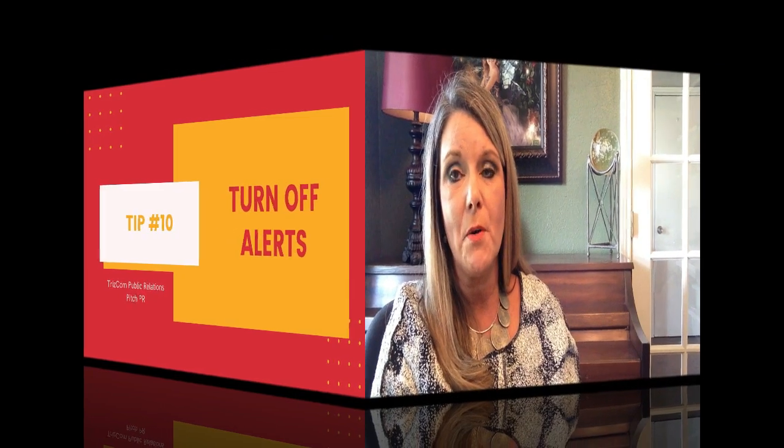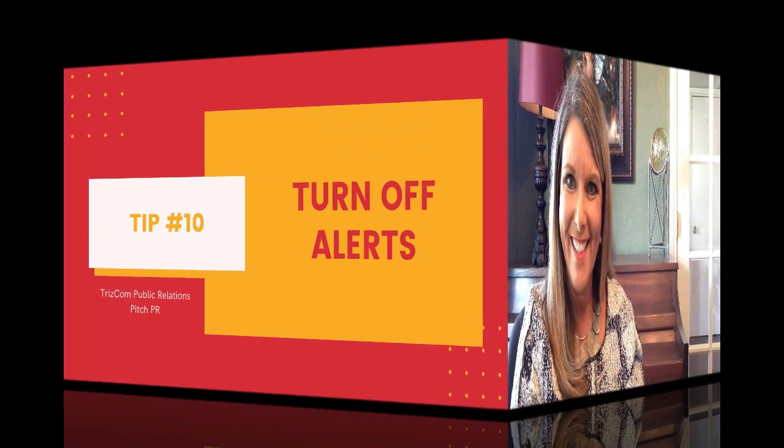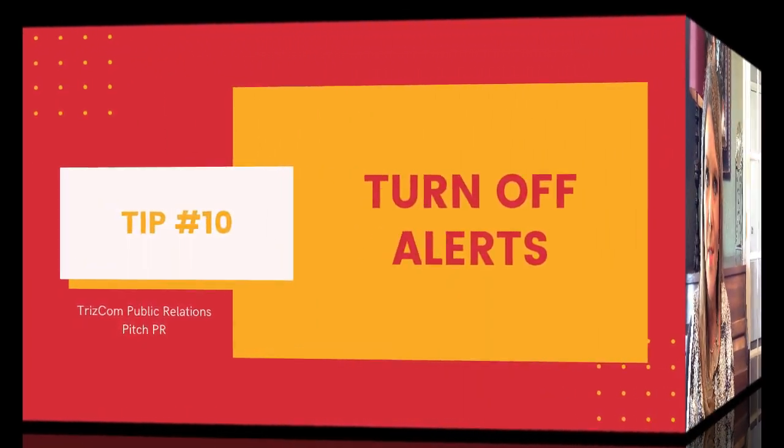Tip ten: turn off your recording device alerts. Trust me on this one. It's very distracting to have your text messages, email alerts, and instant messages pop up during the interview. You're worried that the viewer or the host might be able to see the message, and the message does steer away from the focus of the interview. The best idea is to turn on your do not disturb and silence all messages — your Windows can do this too.